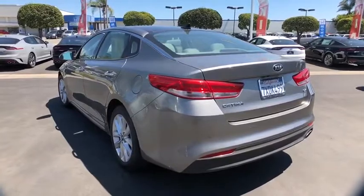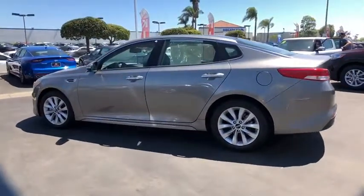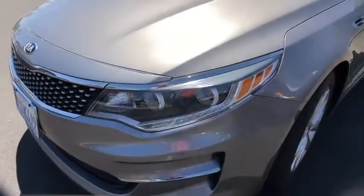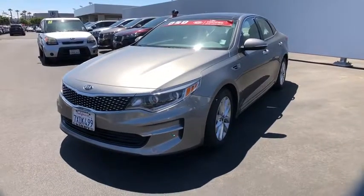This vehicle has less than 30,000 miles. Here are some of this vehicle's great options: backup camera, navigation system, Bluetooth, leather-wrapped steering wheel, alloy wheels, AM/FM/CD, and MP3 radio.